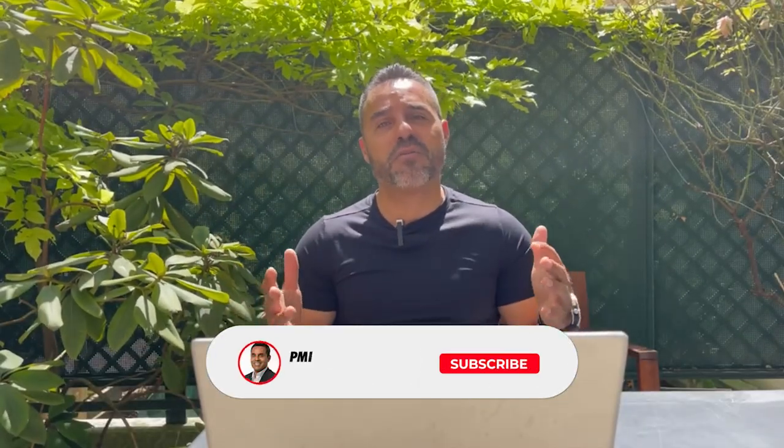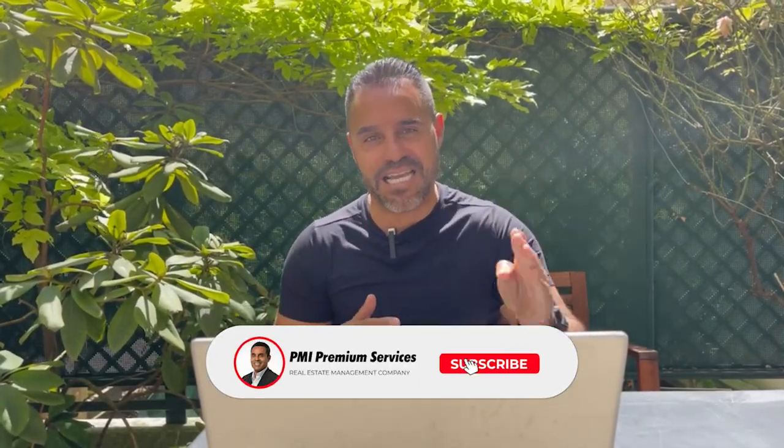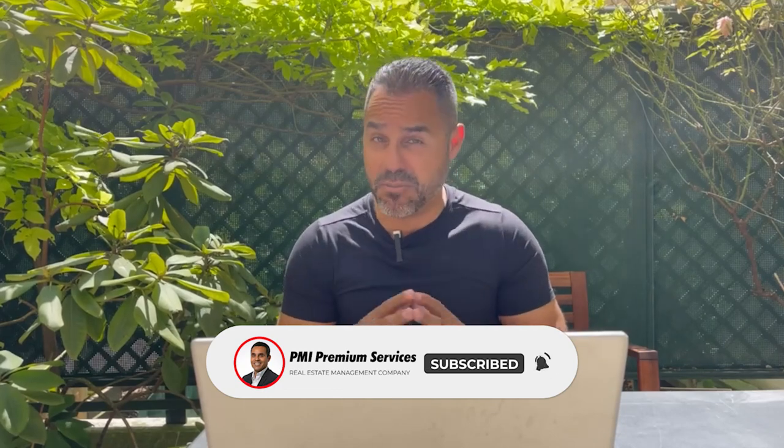I hope this information was useful. If it was, hit that like button and subscribe if you haven't already. Follow me on Instagram because that's where I engage with my followers the most. If you want to support this channel, please buy me a coffee. Love you guys, and I'll see you in the next one.